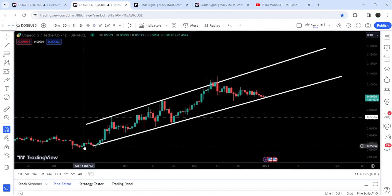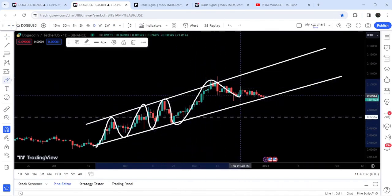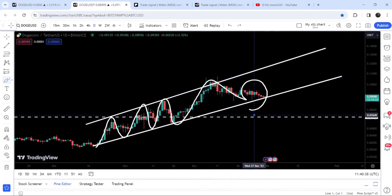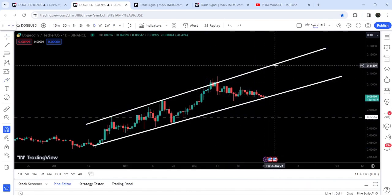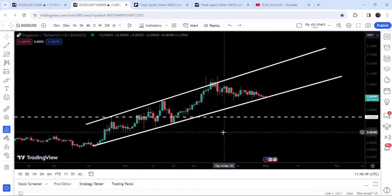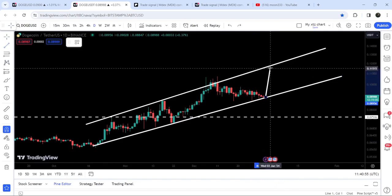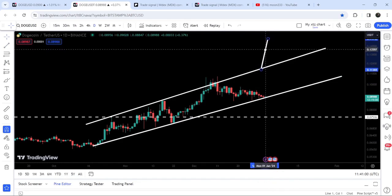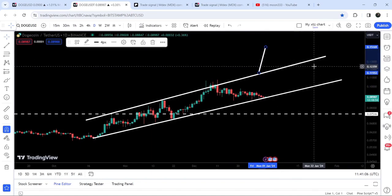Now let me take you to the live chart of Dogecoin. On the daily time frame chart you can see that for the past several days the price is moving between the resistance and support of the sub-channel. Right now, after getting rejected by the resistance, it is testing the support of the sub-channel. If the price moves up from here to test the resistance, it can move somewhere between 11.5 cents and 12 cents. In case of breaking down this channel, the target to the downside can be approximately 5.8 cents.